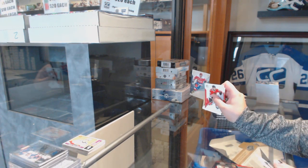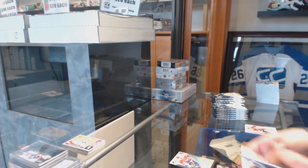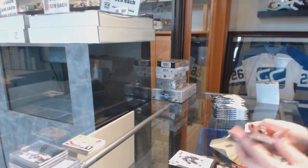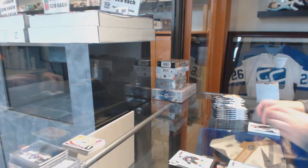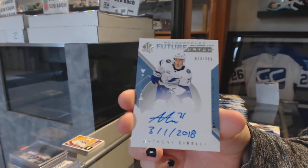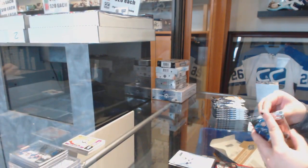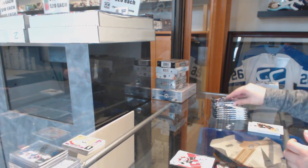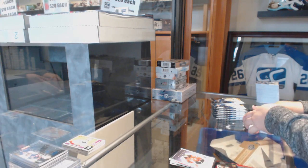We've got a Spectrum for the Washington Capitals, Alex Ovechkin. Spectrum for the Avalanche, Sheldon Drees. We've got a Future Watch Auto inscribed, number 9.99, for the Tampa Bay Lightning, Anthony Sorelli. A Red of Miko Ronson for the Avalanche. Milestones for the Devils, Nico Hischier.